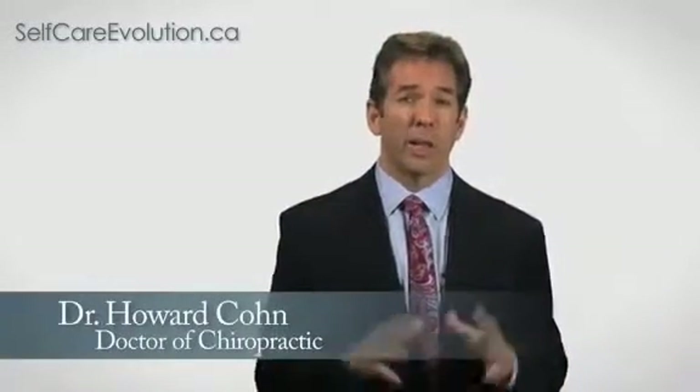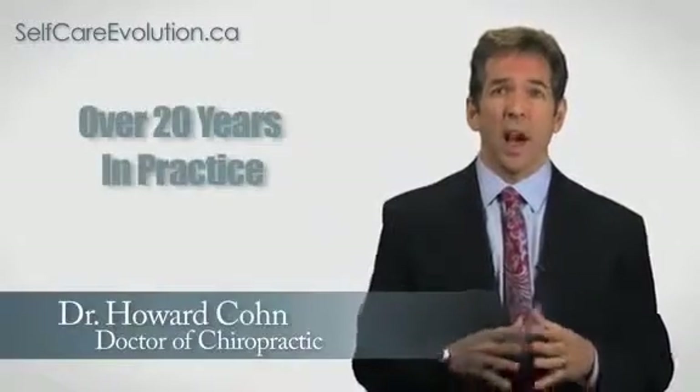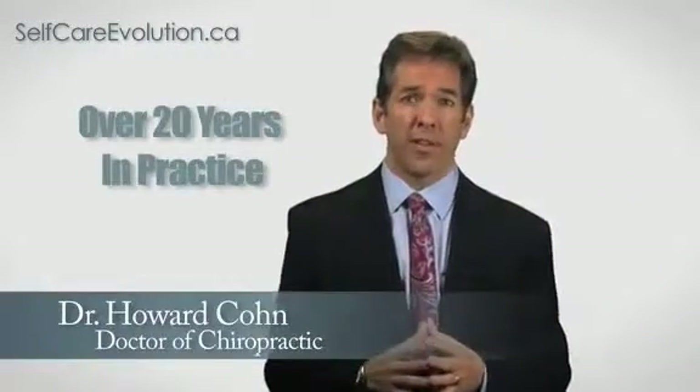Hi everybody. My name is Dr. Howard Cohn and I'm a licensed doctor of chiropractic, and I've spent the last 20 years in practice in the fields of natural and alternative health care, with a lot of time spent in the field of nutrition.